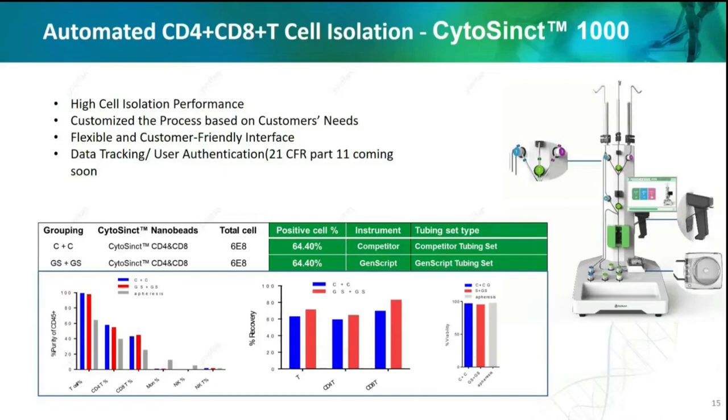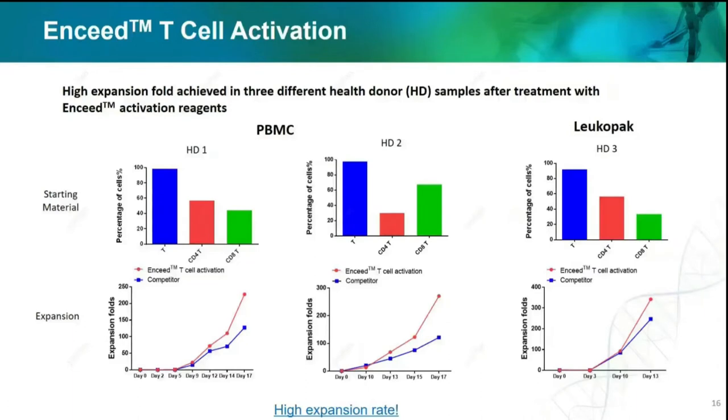Our credo is: what you need is what we pursue. Except for the isolation reagents CD4 and CD8 beads, we also introduce one of our blockbuster products — the NSEED T-cell activation reagent. For the expansion reagent, a better way to evaluate is by fold change, as that is more relevant to the downstream application. Here we choose three different donors, including two PBMC and one Leukopak. The top three figures show the phenotypes for these donors after isolation, and the bottom figures show the corresponding expansion fold results. Our beads show an even higher activation efficiency than our competitors', which is consistent with the activation signal CD25 and CD69 results.